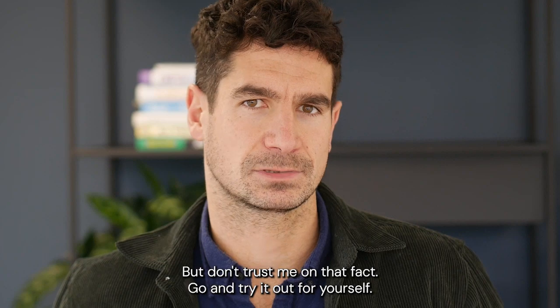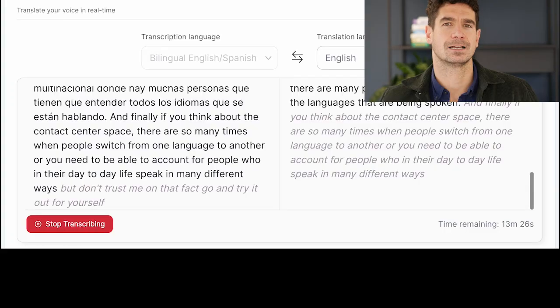But, don't trust me on that fact. Go and try it out for yourself. ¿A qué estás esperando?